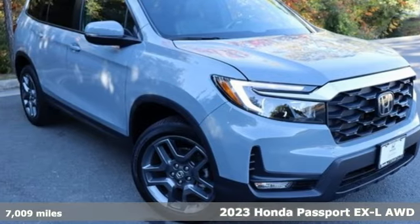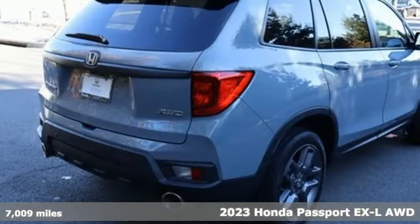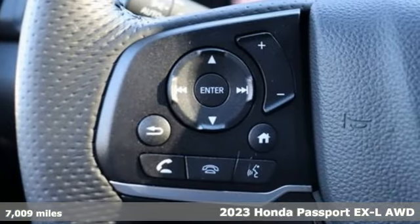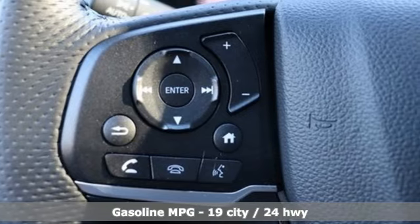It's a 2023 Honda Passport. Tough, fun, reliable, safe. The Passport is what an SUV should be. It comes with the features you need and better yet want.